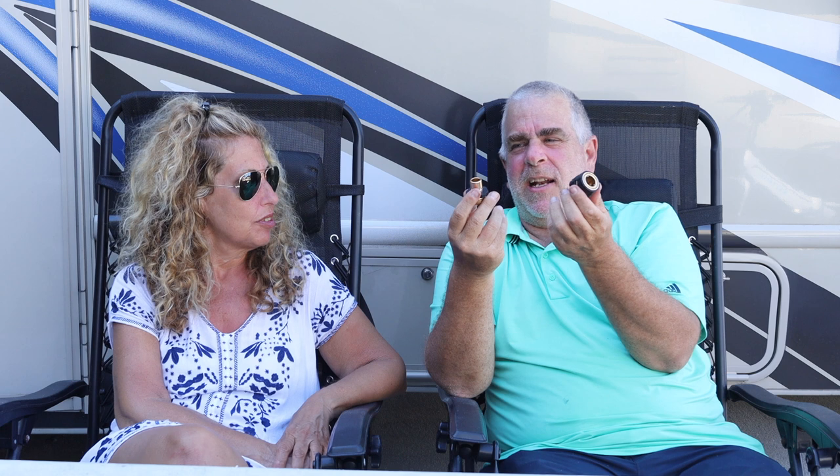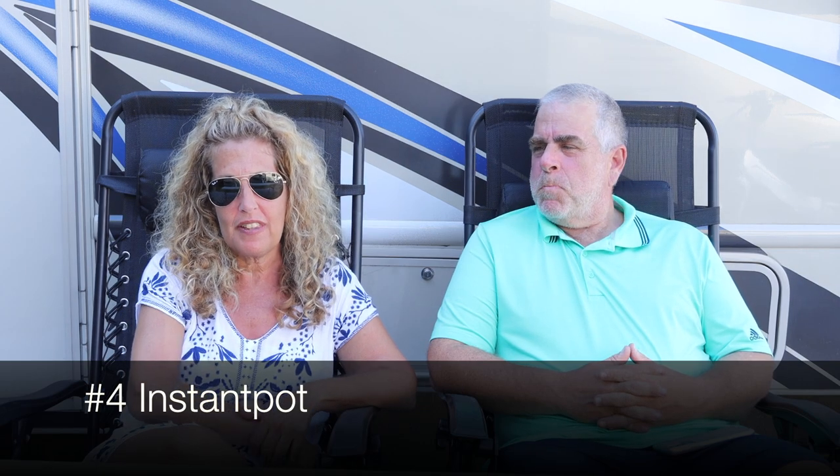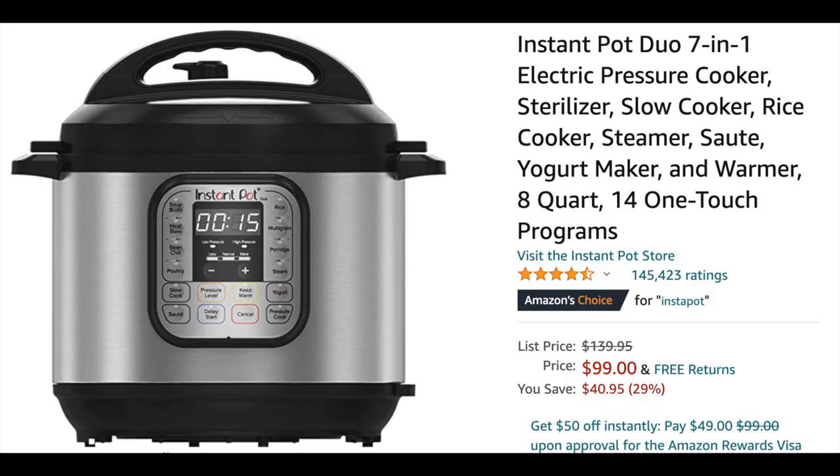Number four on our list is something for people who love to cook but need it to be easier, especially when camping at an RV resort — an Instant Pot. I make all different types of meals in it, like taco soup and chili. It's easy and cleanup is simple because it's only one pot to clean. It usually goes very fast too.